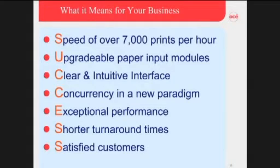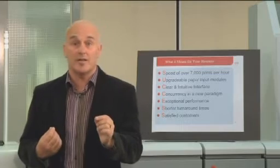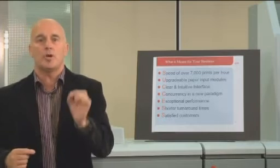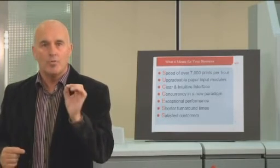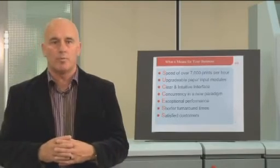With exceptional performance, a reliability unsurpassed in the industry today. High reliability means shorter turnaround times. Shorter turnaround times means satisfied customers. Satisfied customers mean more work coming into your shop, more work coming into the shop lowers the cost of documents, really making you a true fiscal performer in today's corporate world.